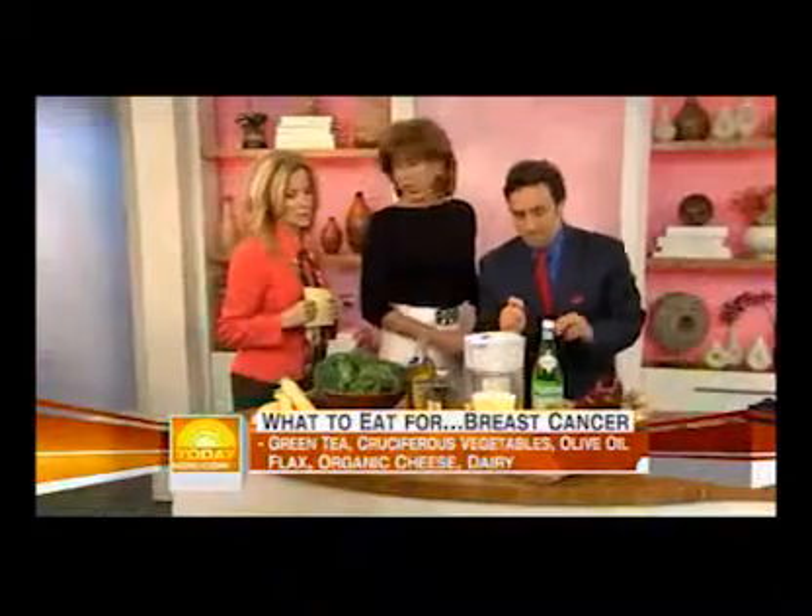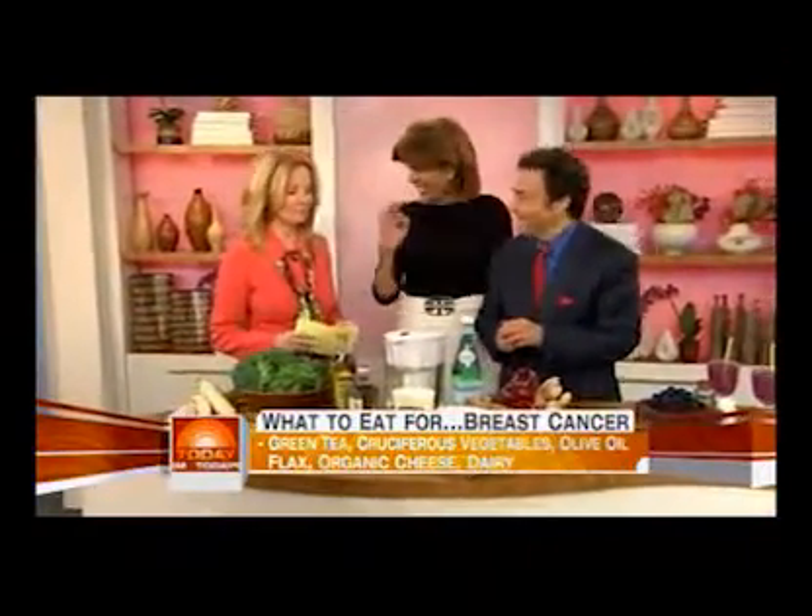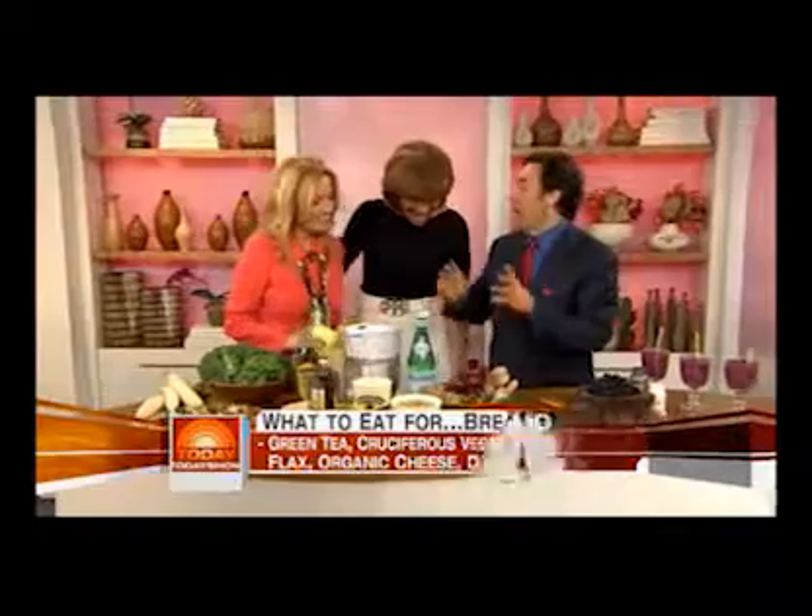Let's move down to the constipation category. This is important. Constipation is a big problem. If you have a bowel movement less than three times a week, you're constipated.